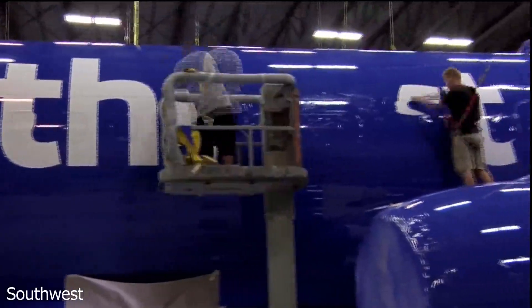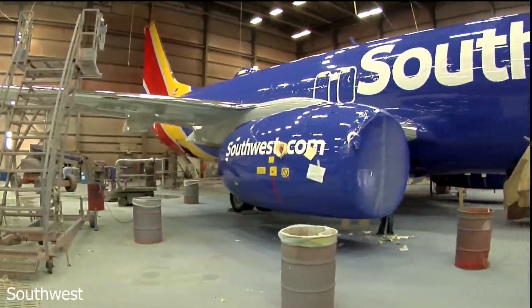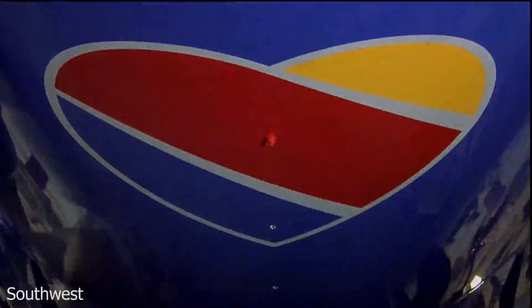So, how did Southwest come to operate an all-737 fleet throughout its entire history? And how has the 737 helped make it the largest and most recognizable low-cost carrier in the world?